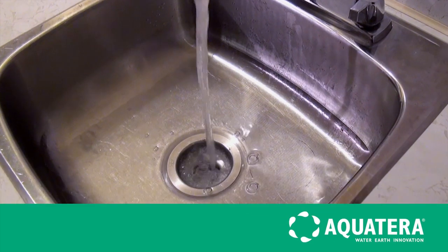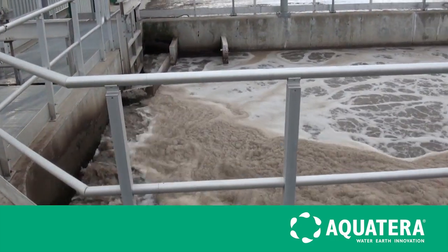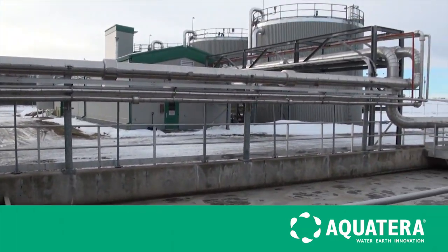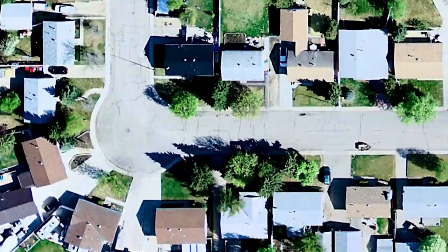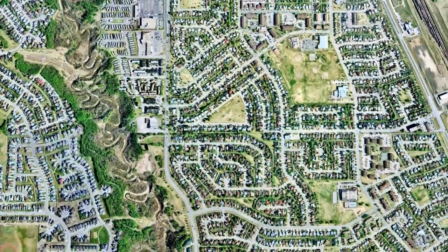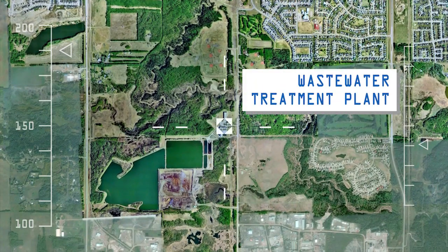It goes down the drain, but where does your wastewater go in the Grand Prairie region? Aquaterra would like to tell you how we take raw wastewater, treat it through a complex process, and return it back to the Wapiti River clean and ready to return to the ecosystem. The process, like everything that Aquaterra does, begins with you. Wastewater will snake its way through kilometers of underground pipe until it arrives at the wastewater treatment plant.